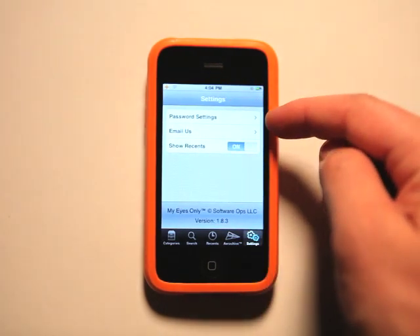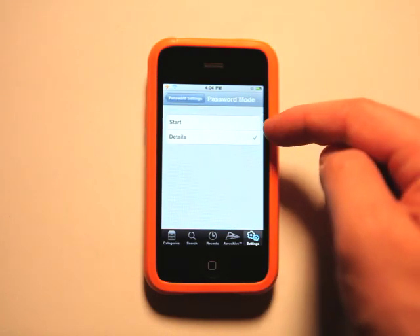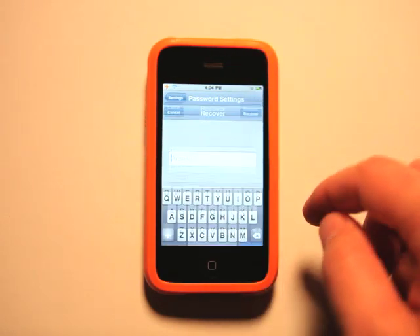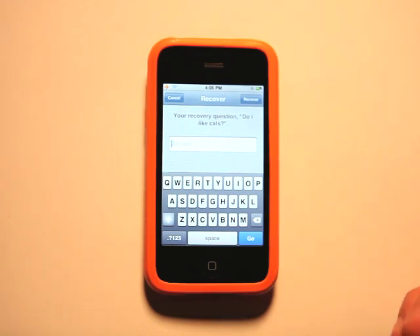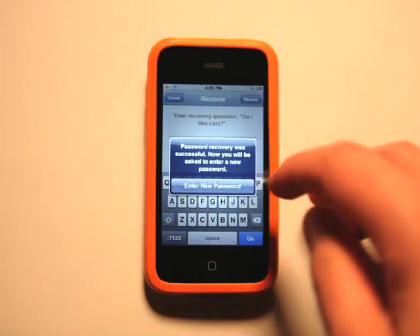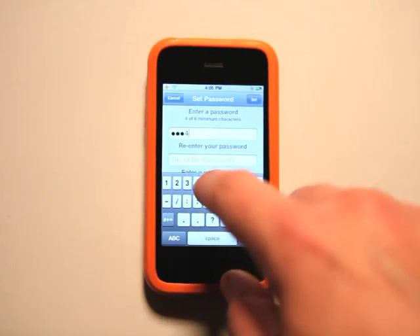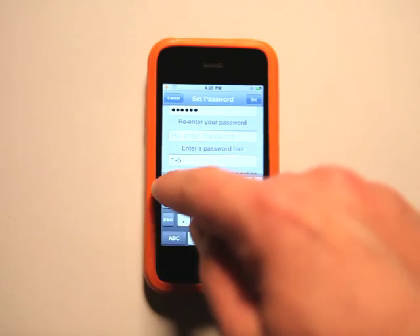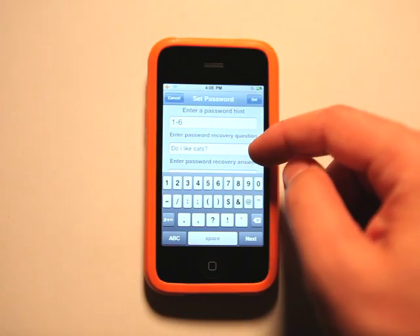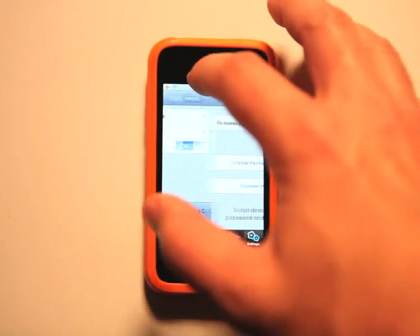In our settings, we've got our password settings. We can email them, show recents, and adjust password settings. I can request it to show a password on details or start, change my password and hint, or recover my password. I put in a recovery question — 'Do I like cats?' — and the answer was no. It recovered successfully. Now I can go in and put in a new password. I've got my password hint, which basically gives it away, and then my recovery question and recovery answer. I hit set and we are good to go.